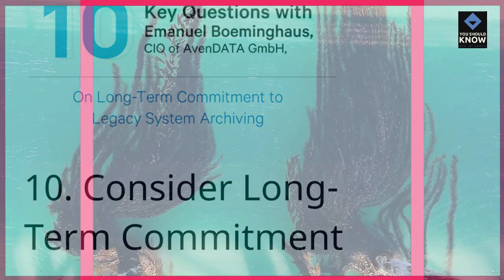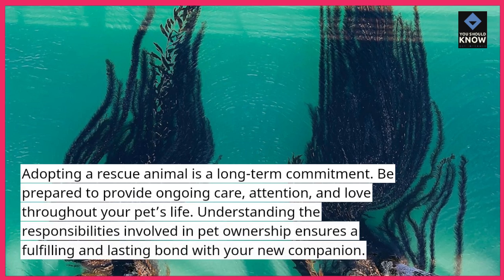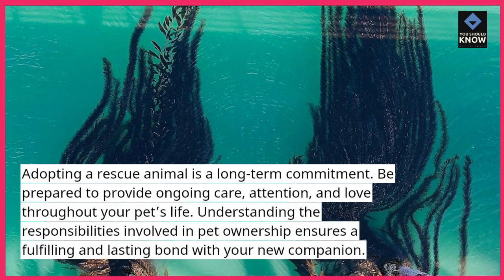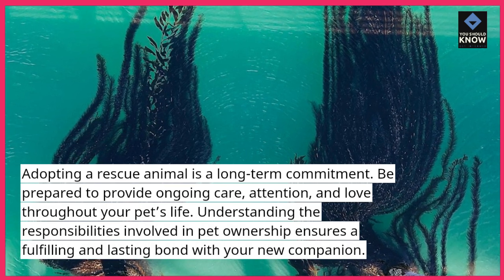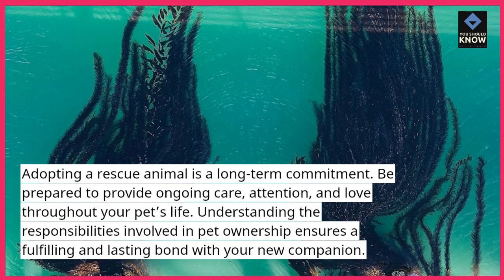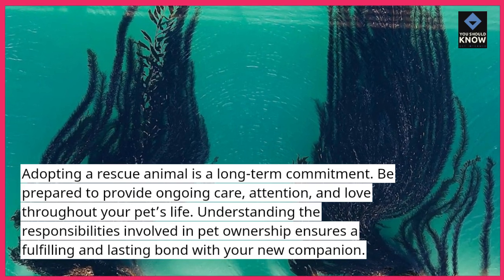Tip 10: Consider long-term commitment. Adopting a rescue animal is a long-term commitment. Be prepared to provide ongoing care, attention, and love throughout your pet's life. Understanding the responsibilities involved in pet ownership ensures a fulfilling and lasting bond with your new companion.